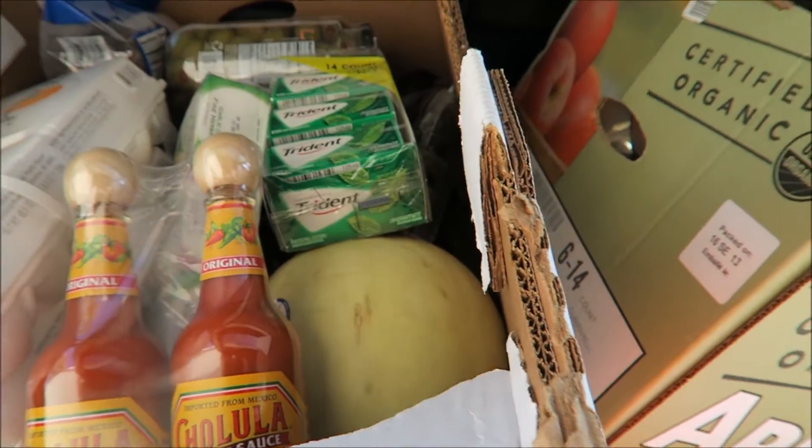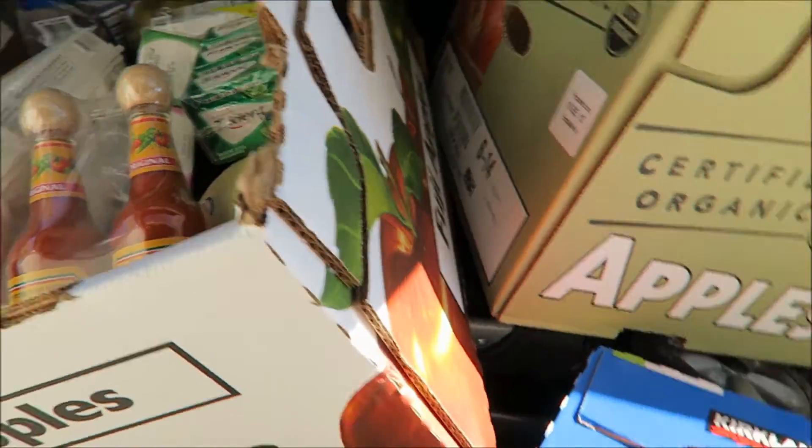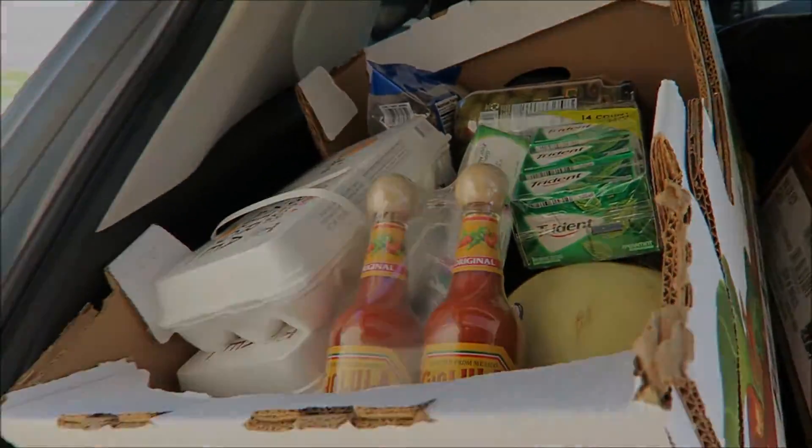Just a quick haul from Costco for the month of October. Thanks for watching — it's so windy outside. Bye!